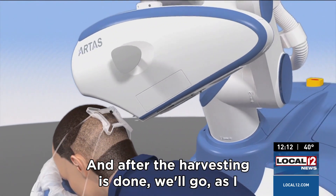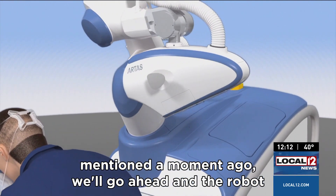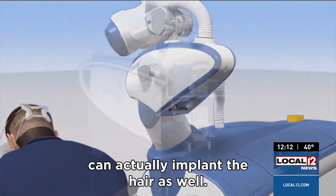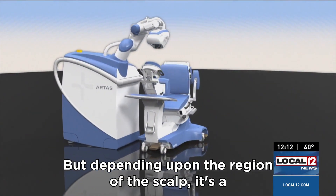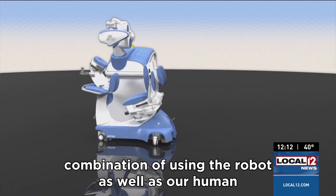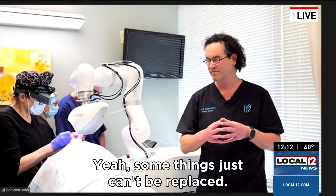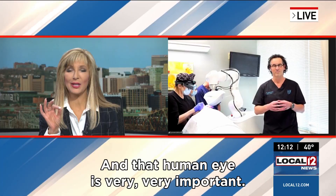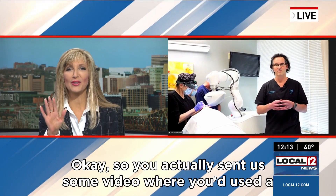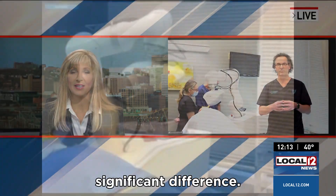Our technicians will take it from there. After the harvesting is done, the robot can actually implant the hair as well. But depending upon the region of the scalp, it's a combination of using the robot as well as our human technicians with a lot of experience. Some things just can't be replaced, and that human eye is very, very important. Have you found already it's making a significant difference?